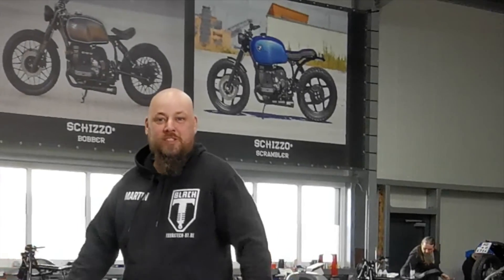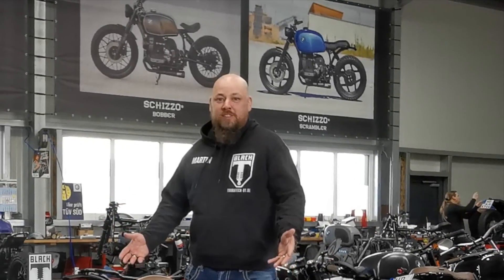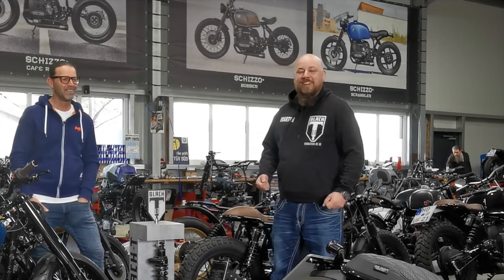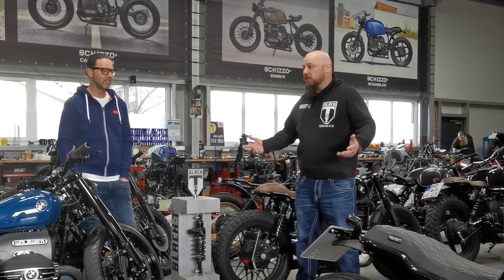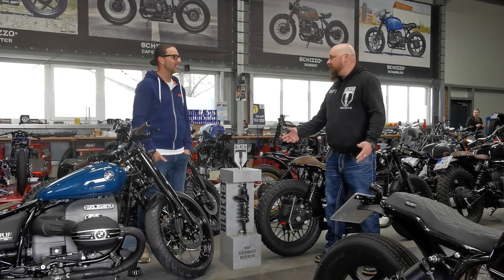Hi folks, very welcome to another set of video series here about products and bikes. I'm having a special version today. We are here invited at Waltzwerk in Schwetzingen, or Hockenheim actually, which is pretty well known for the racetrack, and we're allowed to have a look into your workshop-showroom combination. Thanks for having us here.